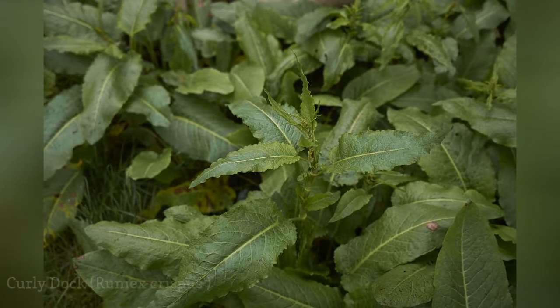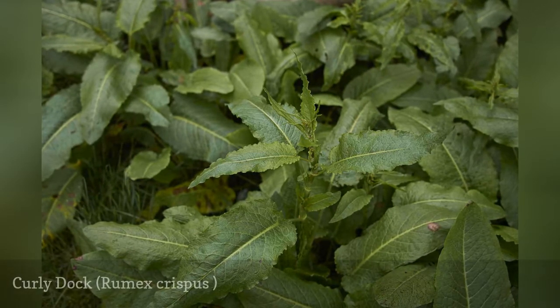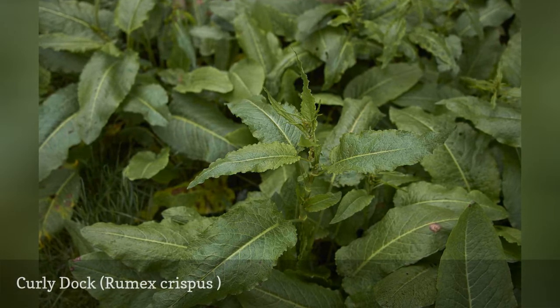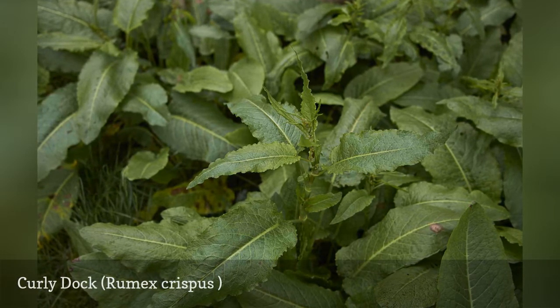Curly dock, also called curled dock or yellow dock, is more than just distinctive — it's also useful. Curly dock serves as a home remedy to treat stinging nettle burns, though it can be toxic to consume.